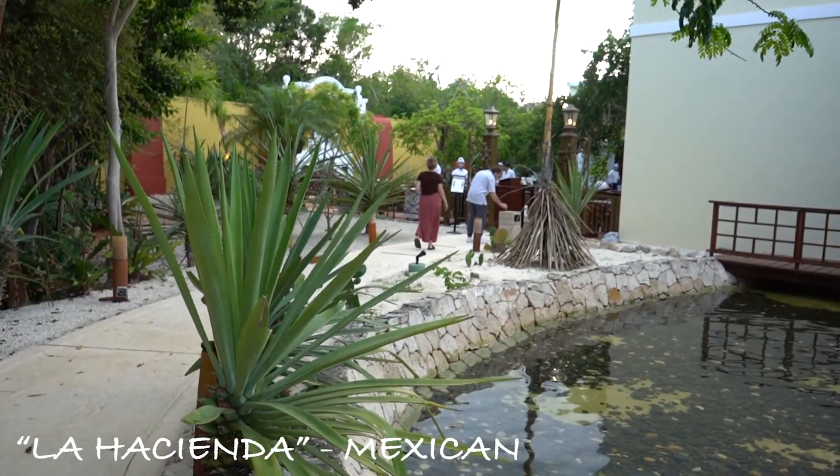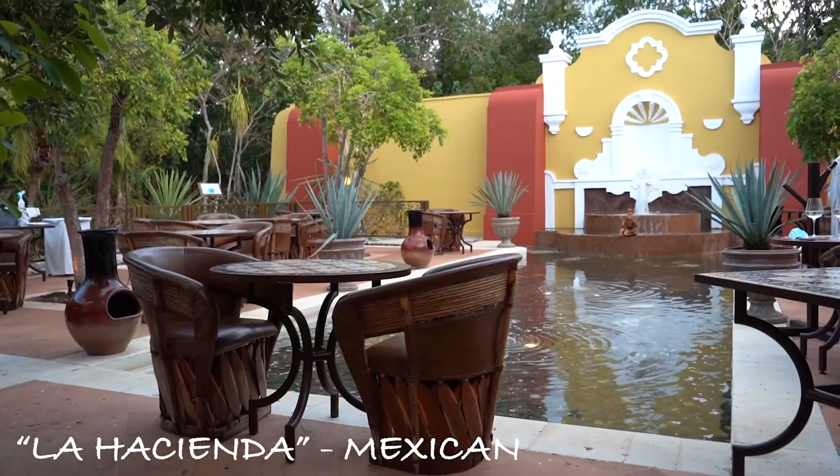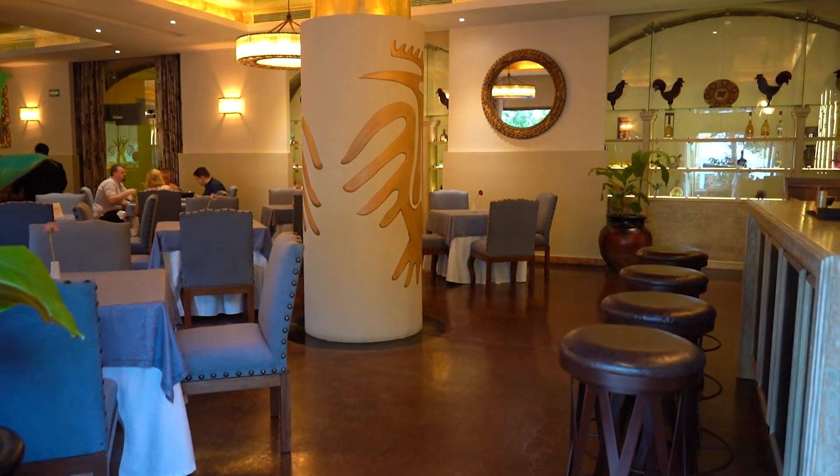La Hacienda is a Mexican restaurant. This specific restaurant has an indoor seating and outdoor seating area, which is so beautiful, and the food is good as well.